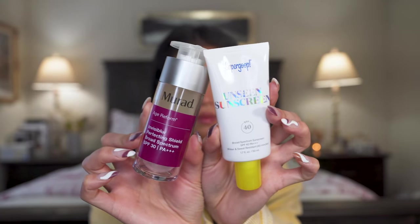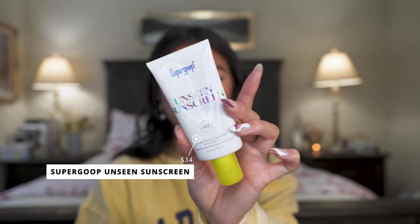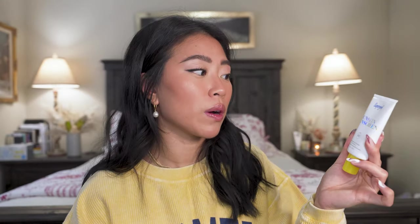The next category is invisible sunscreens — clear sunscreens that don't look like anything on the skin. The first is the Supergoop Unseen Sunscreen, a cult favorite. It's invisible, completely clear, no white cast, and almost feels like a primer on my skin, so I reach for it a lot when wearing makeup. If you have darker skin and struggle with white cast from sunscreens, definitely try this one. It's $34. The only thing: it doesn't moisturize, so make sure you have your serums and moisturizers on before applying it. SPF always goes last in your routine and before makeup.